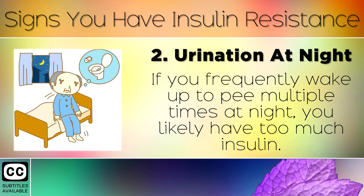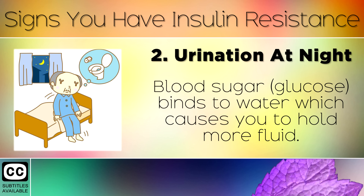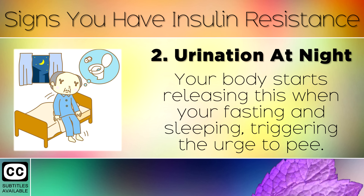Sign 2: Urination At Night. If you frequently wake up to pee multiple times at night, you likely have too much insulin. Blood sugar binds to water, which causes you to hold more fluid. Your body starts releasing this when you're fasting and sleeping, triggering the urge to pee.